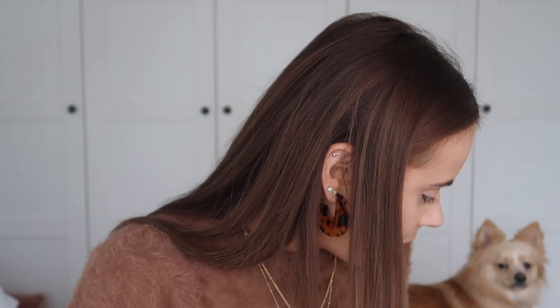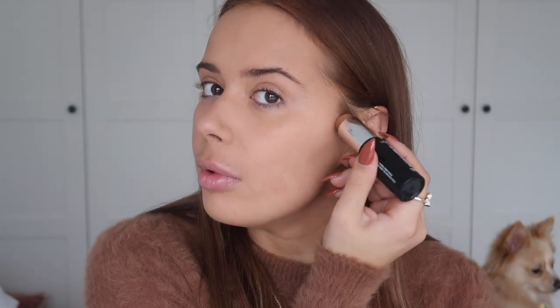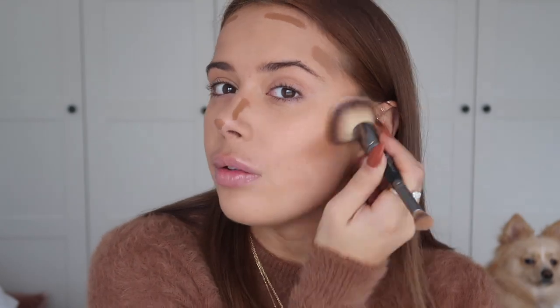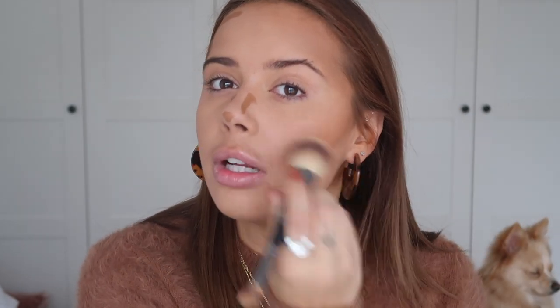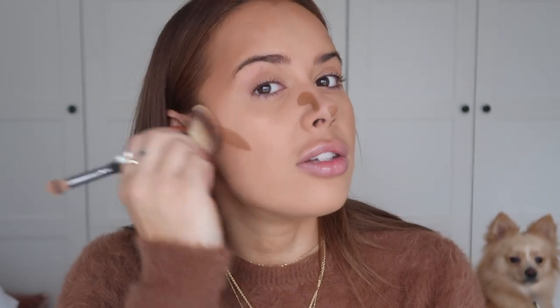I'm going to use one of the L'Oreal Infallible Foundation Sticks to contour - this might be a bit too light, but we're going to try. I used it on my friend Stevie as a bronzer when I did her makeup in Disney. My Rimmel contour stick was way too dark for her. I might put a little bit of the Rimmel one on after. I just love stick contours and stick bronzers - anything creamy, not a powder. I think it looks so much better on skin and it doesn't slip off like people think.